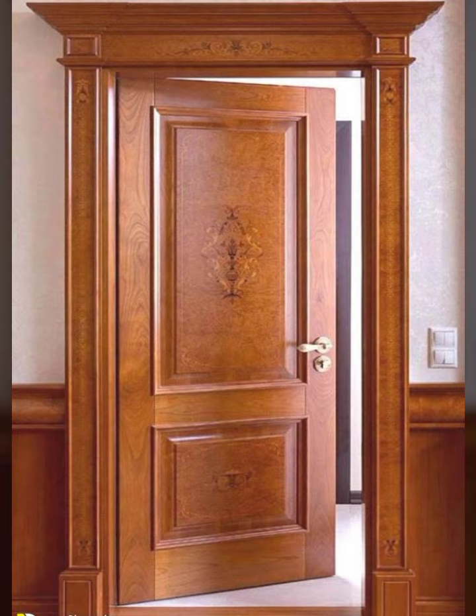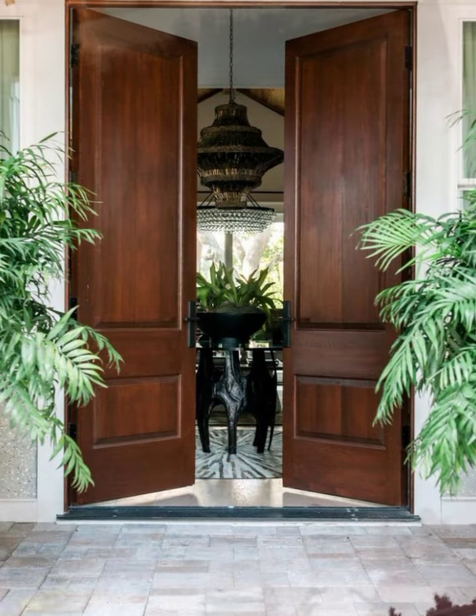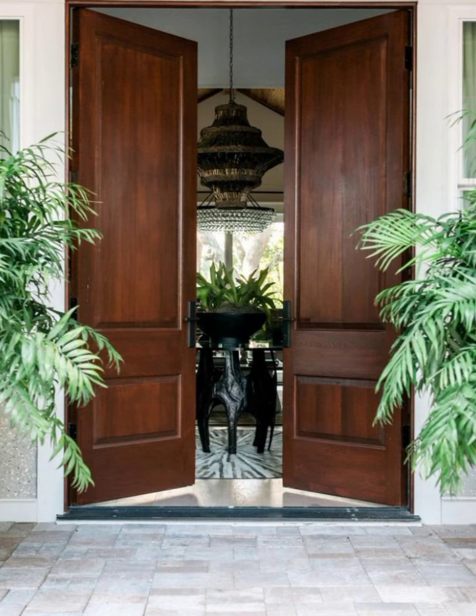If you like my video, please take a screenshot and save it to your mobile. Today you will see new stylish wooden dot designs. If you have new ideas for different home decoration designs and dot designs, take a screenshot and save your mobile.